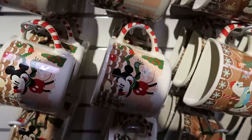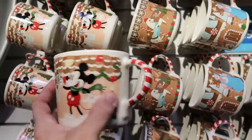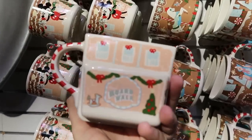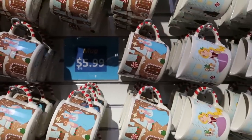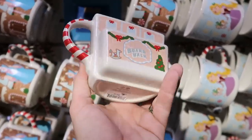All of these mugs over here are actually from the Christmas celebration. These are all originally $24.99. This one with Mickey is actually from Disney's Boardwalk Resort, but these are all further reduced to $5.99 a piece. It's really cool because you've got your coffee and then you can put your cookie in there.